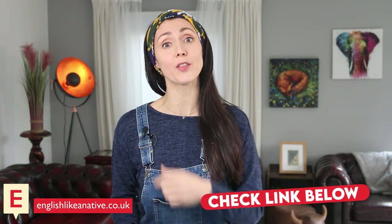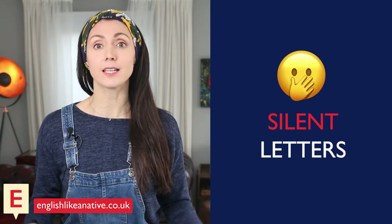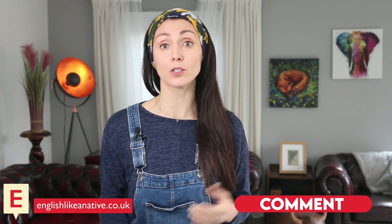Hello everyone, Anna here from englishlikeanative.co.uk. I'm here to help you enjoy learning English. Get your notebook at the ready or click on the link in the description to get your free copy of the lesson notes. Today we're looking at silent letters — letters that we write but we don't say. There are lots of common words with silent letters in English. Other than the ones already mentioned — calm, knickers — can you think of any others? Please pause the video and write them in the comments or in your notebook.